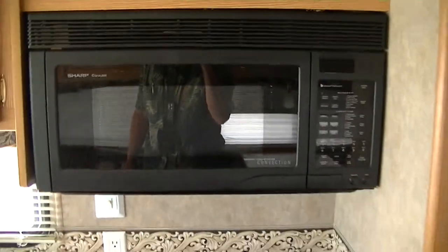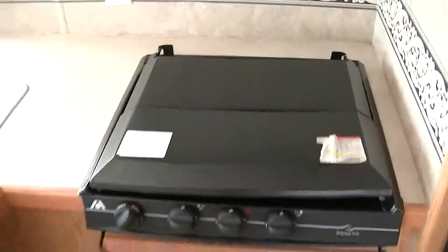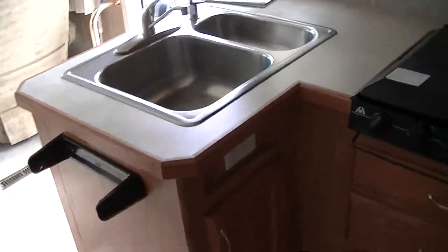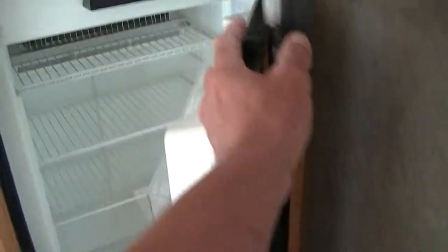There's a Sharp carousel convection microwave for fast meal prep. You're fully self-contained, with a two-way power refrigerator freezer by Norcold. You also have a generator, so you can go anywhere and still have cold air.